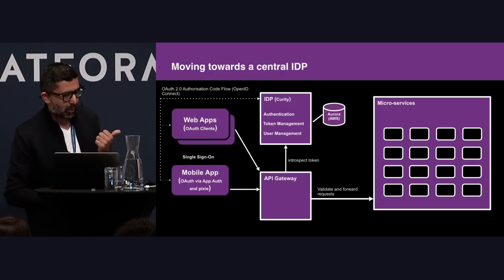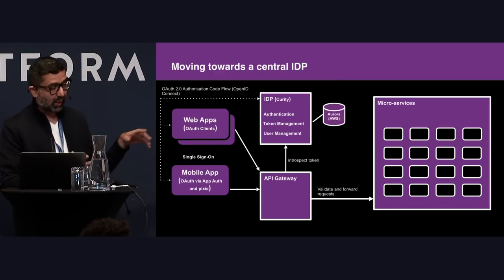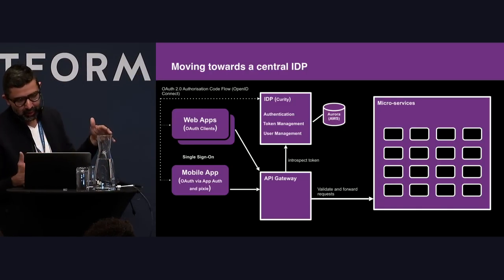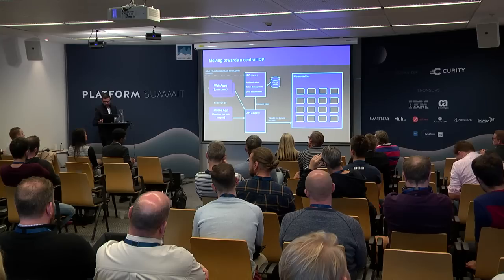This was also the point where we moved to a central IDP, which was a really good move. Before, we were doing most of our authentication into the gateway. But this was when we started breaking up a lot of our web applications, treating them as OAuth clients as opposed to a monolith talking password grant type straight to a gateway. We embraced OpenID Connect at this point. All of our credentials are stored in Aurora — we're AWS-based, everything is in the cloud, including Curity.